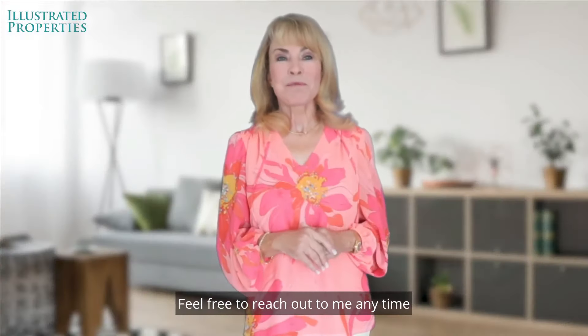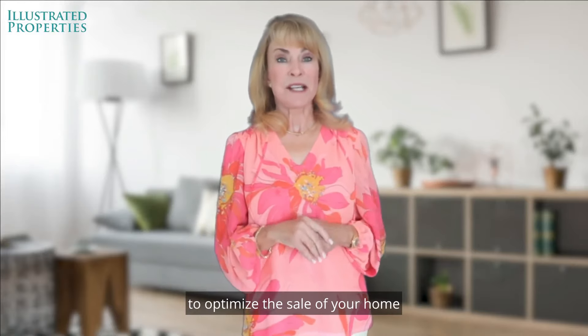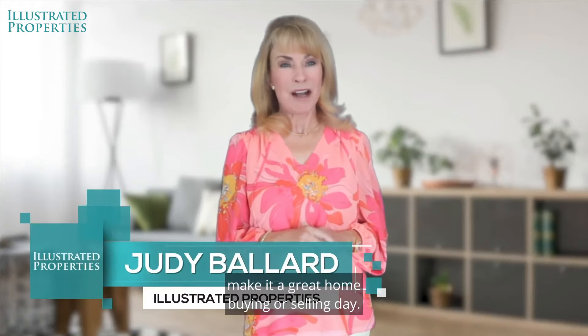Feel free to reach out to me anytime and I can go over the best strategy of renovations to optimize the sale of your home with the best return on your investment. I'm Judy Ballard and remember, as always, make it a great home buying or selling day.